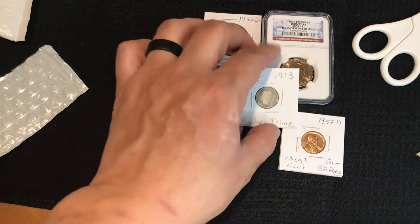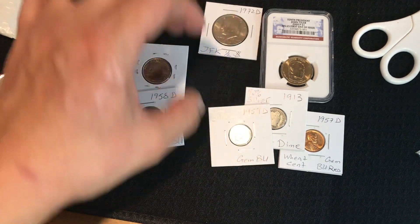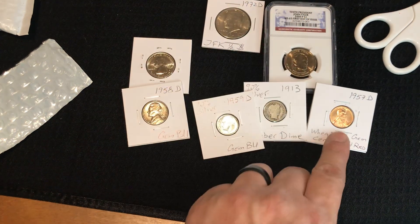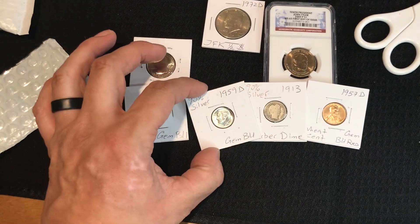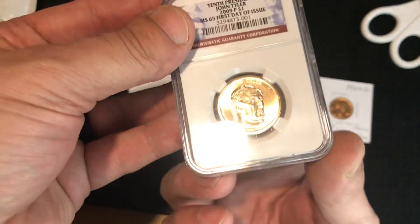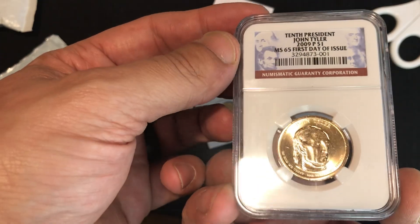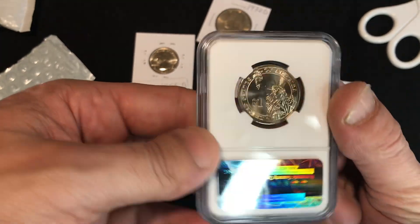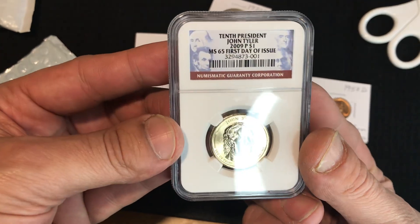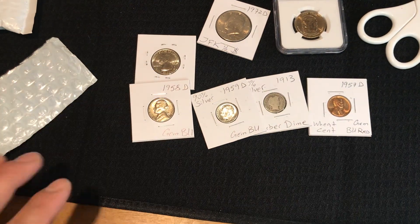It's a decent haul. We got two silver dimes, a very nice uncirculated wheat penny. This is pretty sweet. That first day of issue 2009 MS-65 was great. Well, thanks for watching guys, see you around.